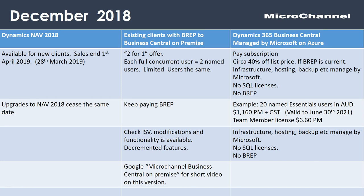As a simple example: 20 named Essential users. Essential users in Business Central covers all the NAV functionality excluding manufacturing and service management — so it includes general ledger, AP, AR, inventory, jobs, fixed assets, et cetera. That's around $1,160 per month plus GST, with pricing valid at June 30, 2021. Team member licenses are coming in at about $6.60 a month — very effective and interesting pricing. Think about your current annual maintenance costs, SQL licenses, server or TIN costs, and DBA services — it's all covered in that pricing.